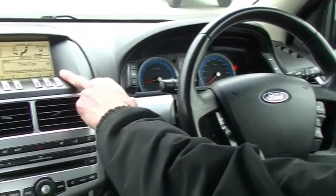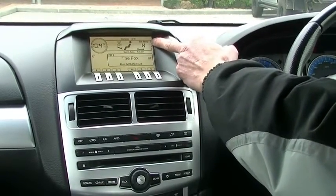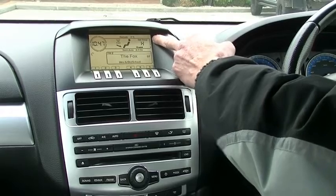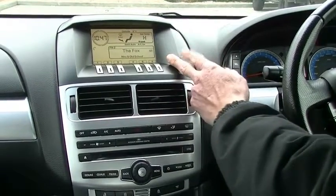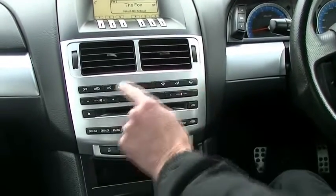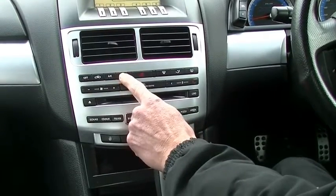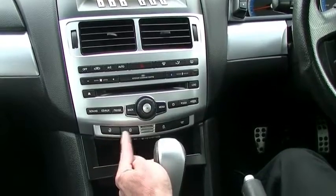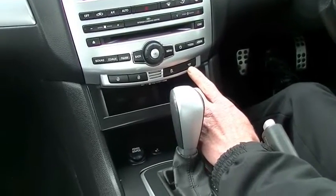Moving into the centre section, our multifunction screen here shows us what we're doing as far as our climate control air conditioning or heating. Quite cold in Berwick this morning, so we've got our heater running and it's nice and warm in here. It also gives us a readout of what station we're listening to, or if you're playing a CD it will feed that information as well. Down below, climate control air conditioning and heating — just set our temperature to exactly what we want, hit our automatic button and it does it all for you. All of our master controls for our audio system, a manual lock and unlock button, traction control button, and then a button here to turn our interior lights on and off.